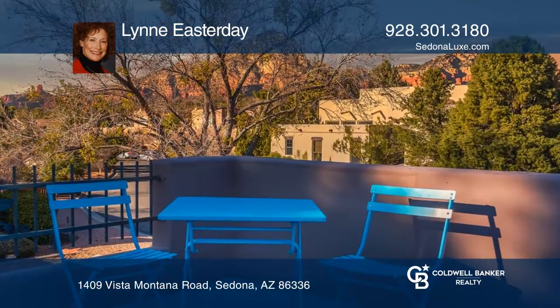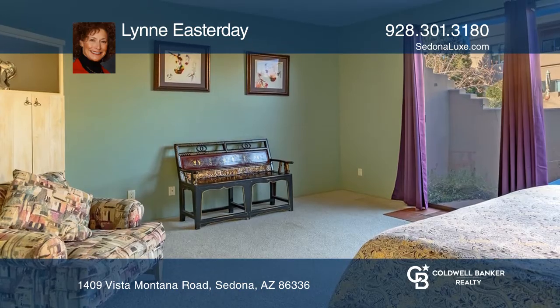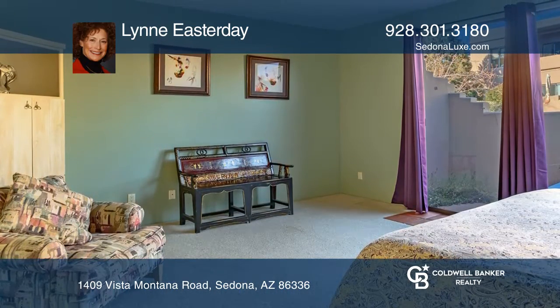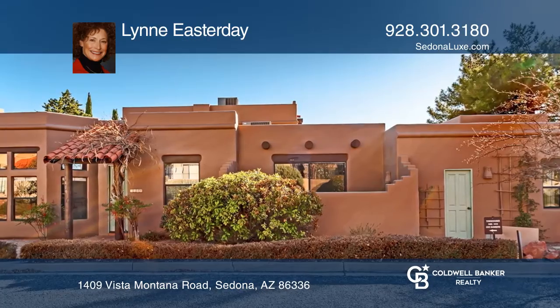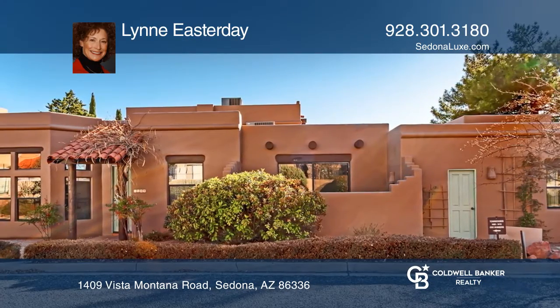The kitchen has a gas range, built-in microwave, breakfast bar, and pantry. The owner's suite has a private patio, walk-in closet, full bathroom, and upstairs patio with red rock views. It's conveniently located near trails and restaurants.